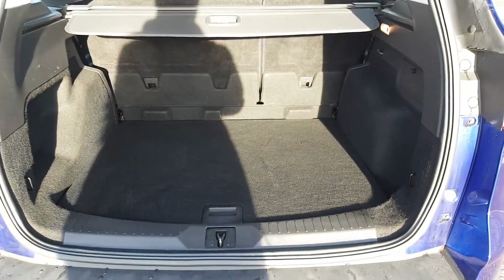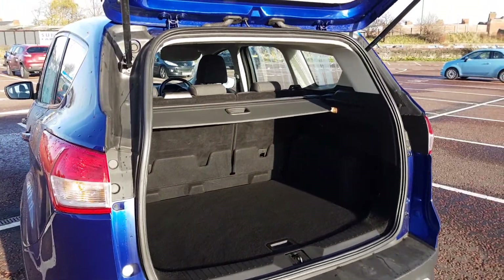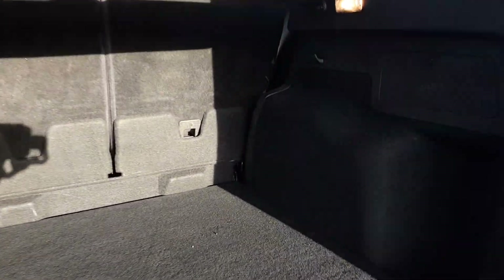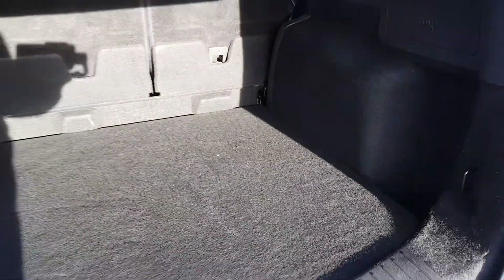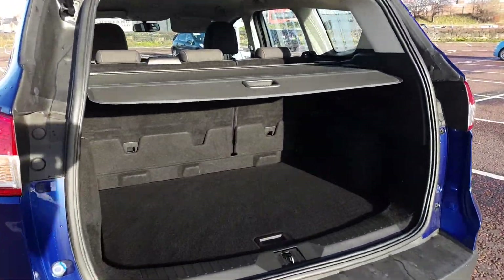A huge amount of storage space in the boot. Rear seats do fold 60-40 as well as having a space saver spare wheel hidden underneath the boot carpet in case of emergency. A fantastic feature on board is that pull-over parcel shelf to hide any valuables out of the way.